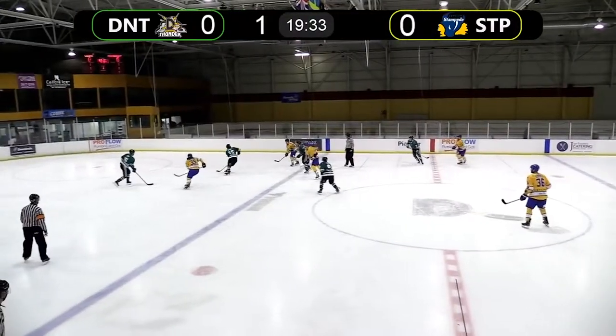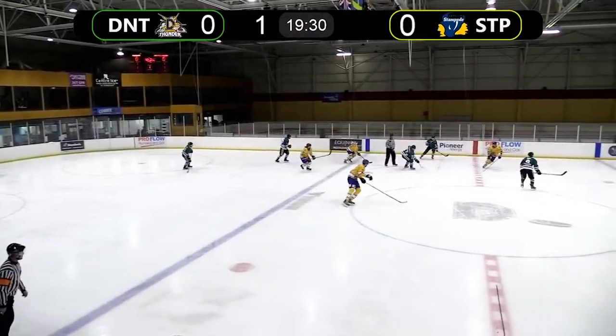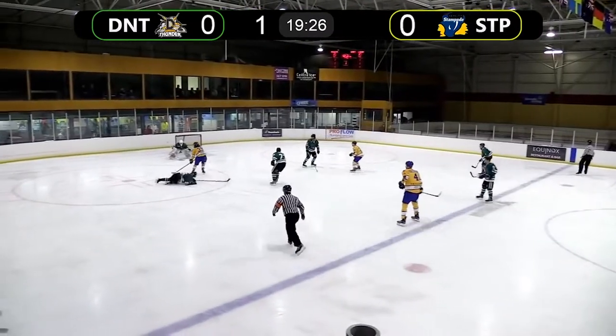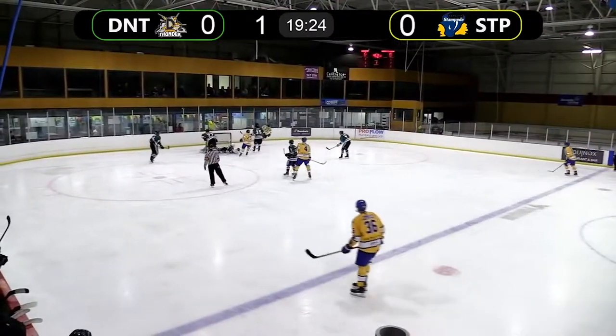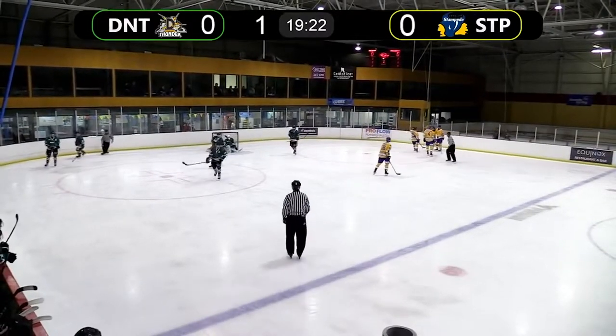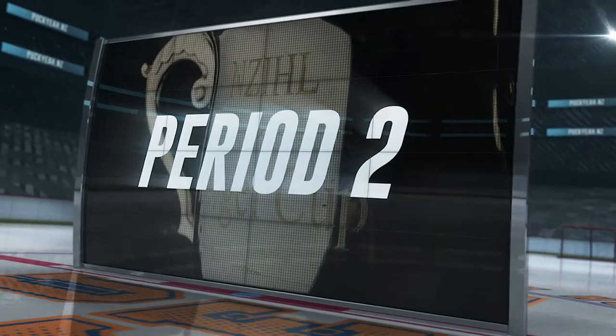Thunder win the draw, back to Leahy, up to Altio — whose back pass misses. Liam Stewart has it, he beats one defender, goes towards the net on the backhand, and he's got it through the legs of Altio. He opens the scoring today with a nifty little move.